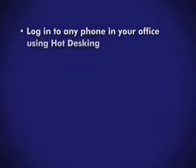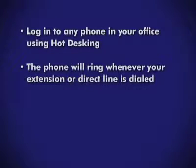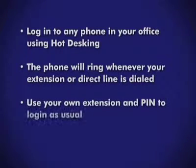Can I log into any phone like this or just the phone at my desk? Oh yes, you can log into any other phone in your office. Wherever you are logged in, that phone will ring when your extension or direct number is dialed and also have your key and permission profile associated with it.